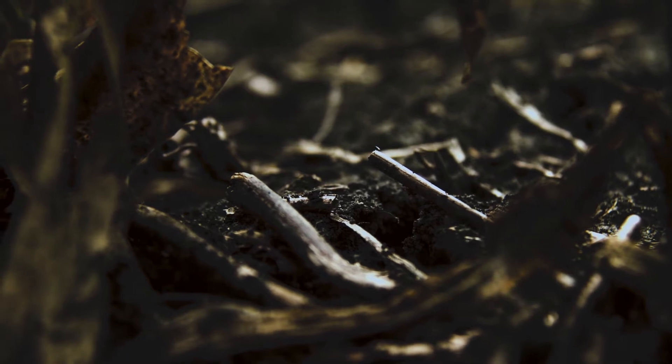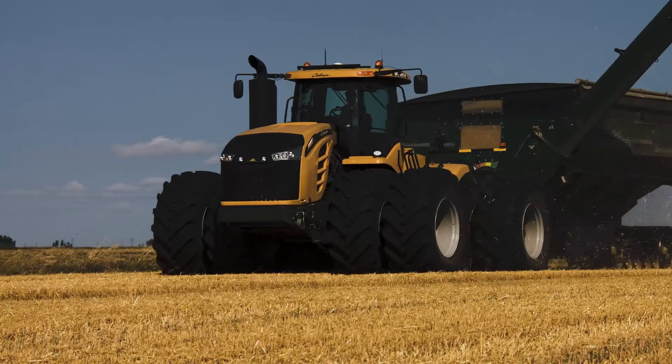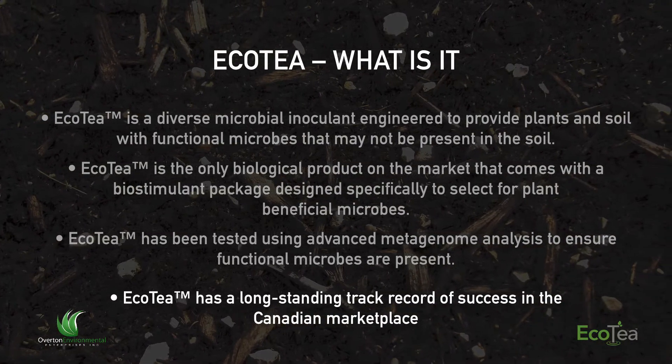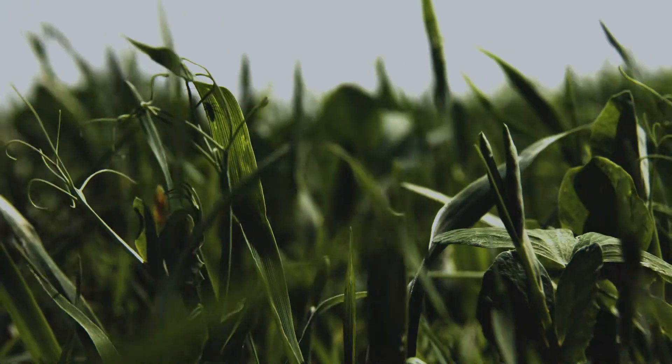What I want to talk about today is how microbes can actually improve your bottom line — how using microbes creates a higher net profit on the farm. There are a lot of different biological products on the market, but we've had a long-standing track record. The product was developed initially about 20 years ago, and I took over about 12 years ago. We've been constantly developing and studying the product. One of the things I really want to focus on is how microbes can improve nutrient use efficiency, and they do that in a few different ways.